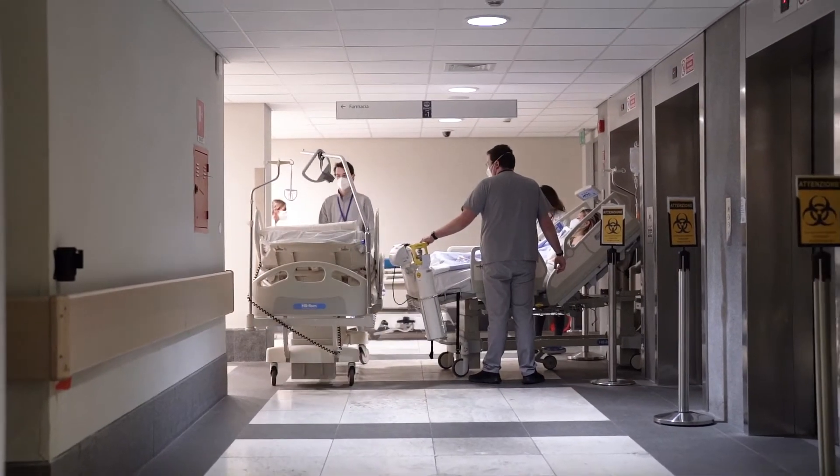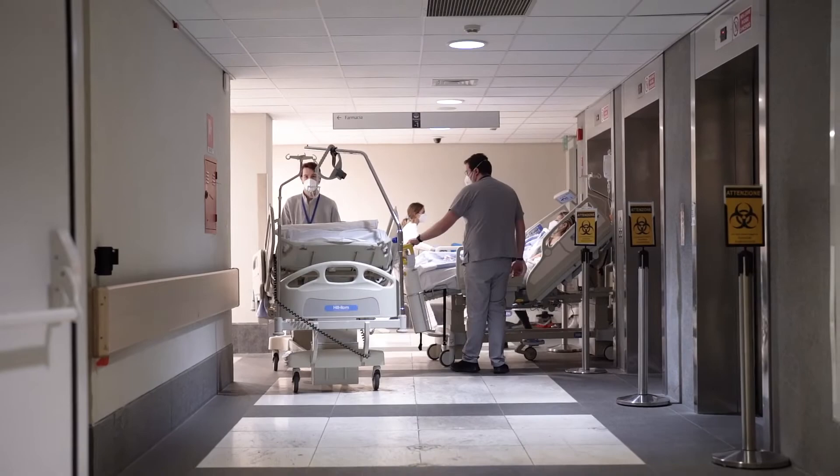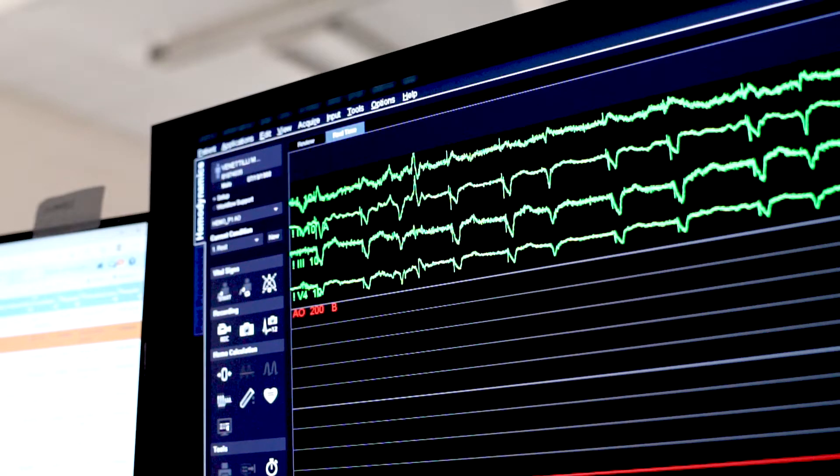A doctor that knows really well their own tools is certainly able to have and give better diagnostics to their own patients. We aim to attract highly talented and motivated students.